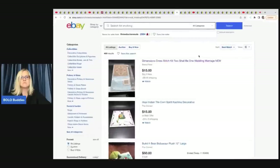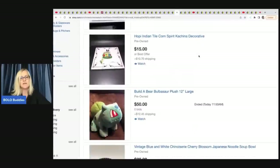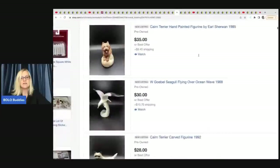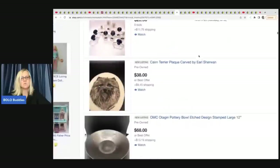The next one comes from Three Ducks Resale - no eBay store, but if you click on the link down below it will take you into their listings. You can just scroll through their items.